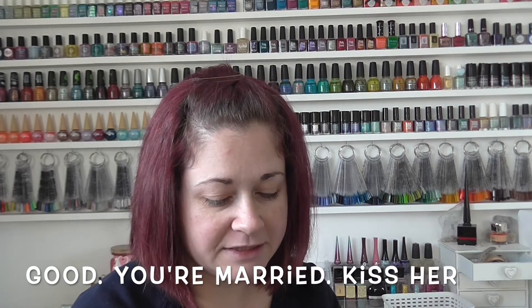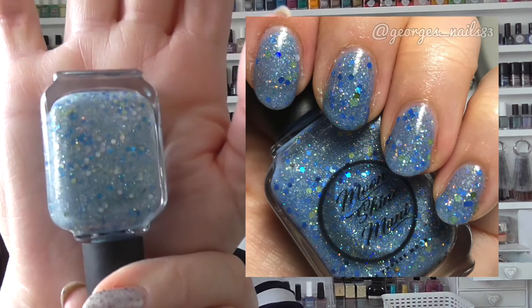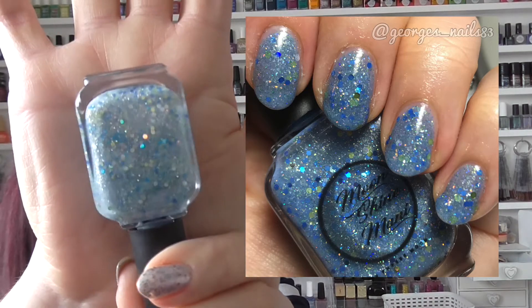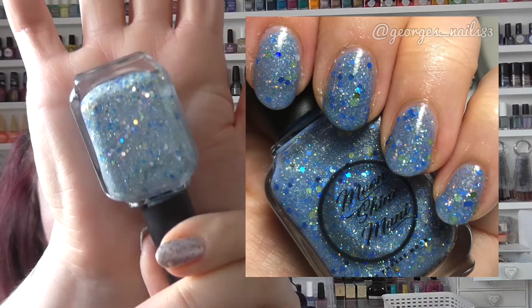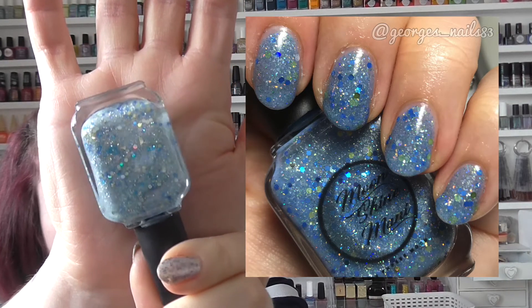First up was the very first Moonshine Manny that I ever got, and this I bought from Claire Grey. This is called Good You're Married Kisser. It's this beautiful light blue base with some glitters in there, and this one was from the Use the Swartz collection in April 2018. Feels a few years ago now, doesn't it. A really pretty one, and I was so excited to try Moonshine Manny.